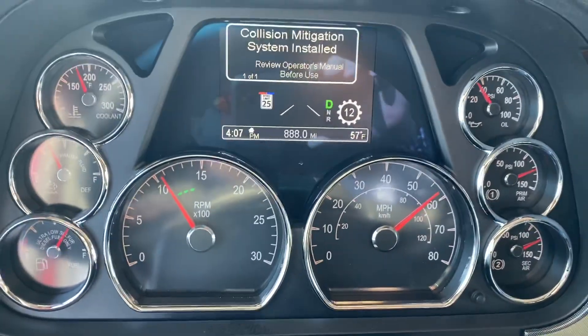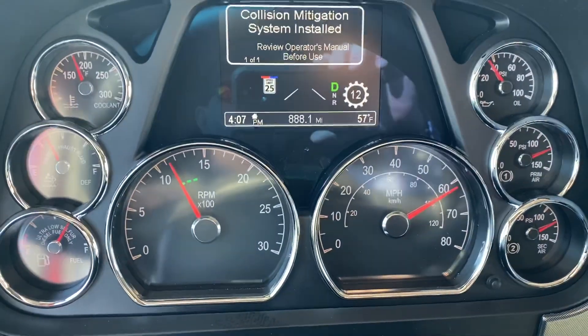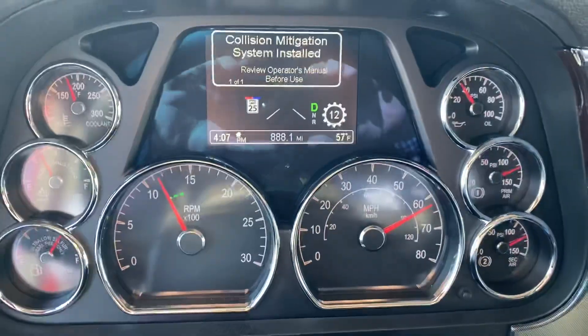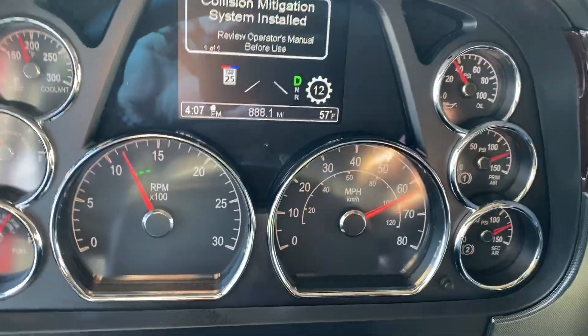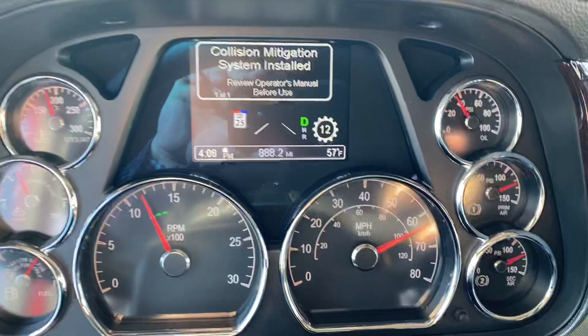It's a PACCAR 510, 1850 torque. And as you can see there, we've reached our cruising speed and we're in 12th gear.